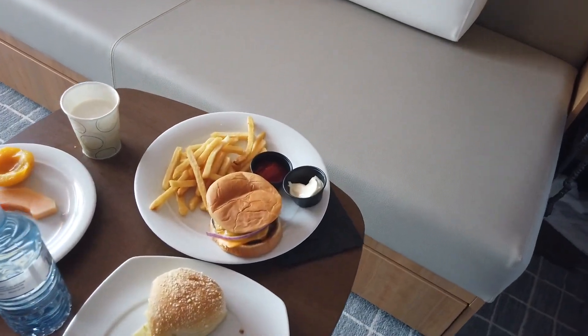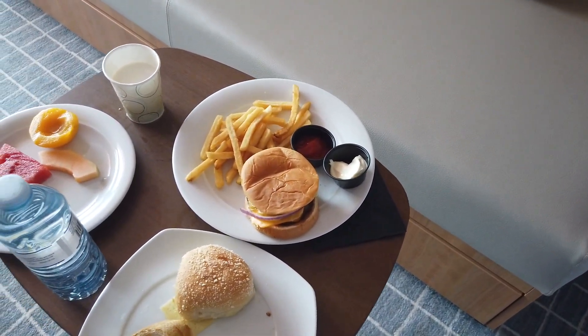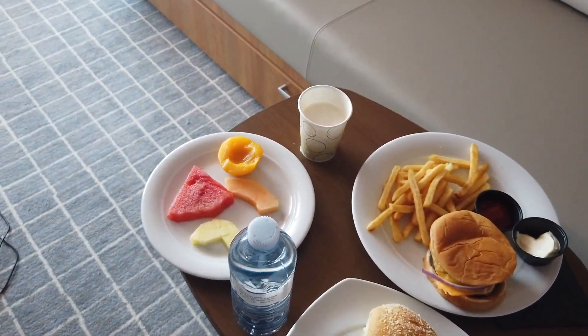Let's see what we have today for lunch. We have a burger with some french fries, some bread, fruit, and a small milkshake. It's good! I mean, it's free — you cannot really complain about something like that. Right now the whole world is staying at home and I guess most of you are cooking, but at least someone is cooking for me.